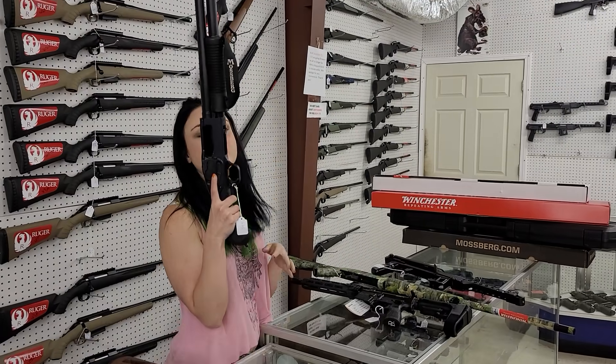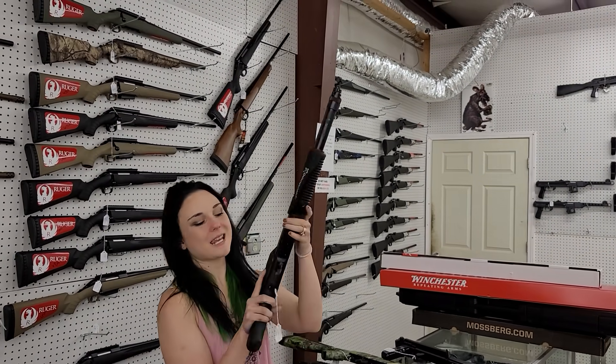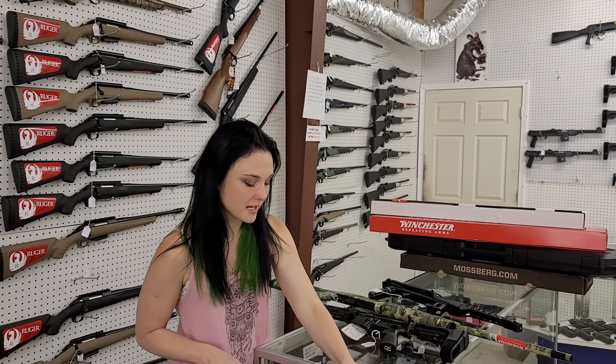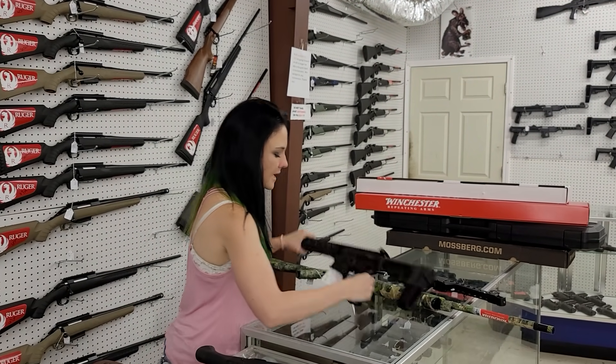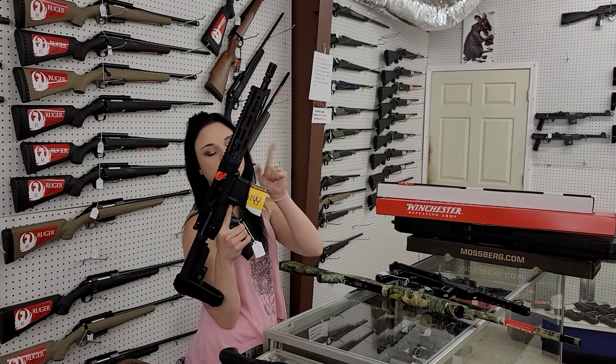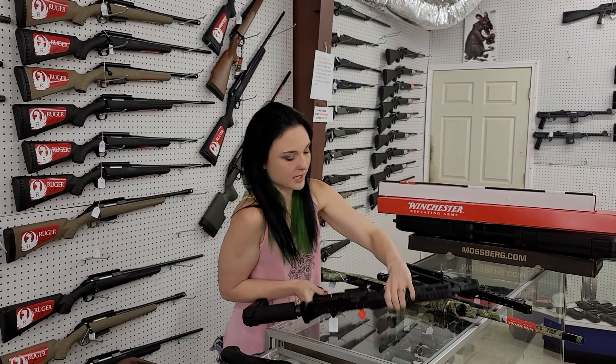Mossberg Shockwave — this is the 12 gauge with the laser — going to be $525 plus tax. Daniel Defense DD M4 V7 pistol in stock with the M-Lock rail at $1,520 plus tax y'all.